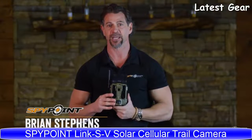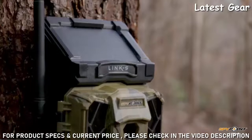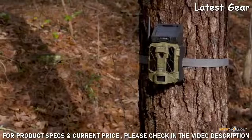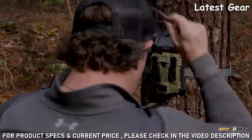The SpyPoint Link S is one of the most popular cellular cameras because it incorporates an integrated solar panel and onboard lithium battery to deliver the most functional all-in-one trail camera on the market today. Keep your visits to your core hunting area to a minimum with the Link S's battery and cellular technology, saving you time and money, but more importantly ensuring that you're not leaving your scent behind in the woods.